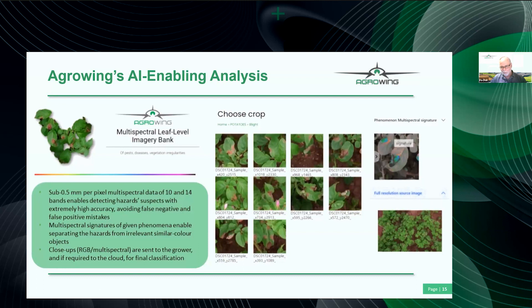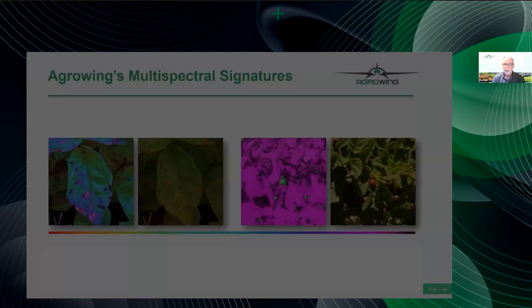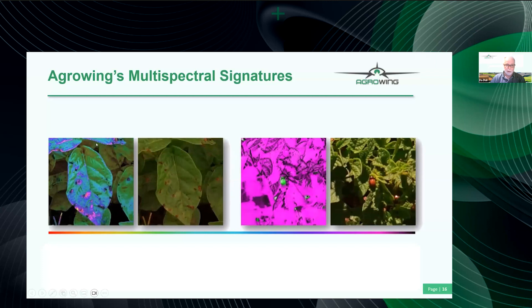Multispectral signatures allow far more accurate and robust analysis — it's like a car alarm: people don't always know if someone is actually stealing the car. You don't want false alarms telling you to spray when you don't need to. On the right side you can see samples of multispectral signatures: green spots on purple indicate Colorado beetle — even small, hidden Colorado beetles below leaves are easily detected. On the left, this is alternaria — the signature is 100% clear and cannot be mixed with shadows.